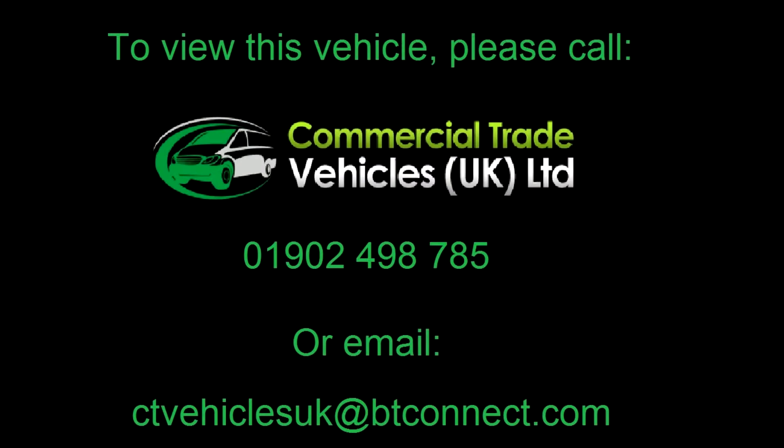If you would like to inquire about this vehicle, please call 01902 498785 and you can arrange a FaceTime video call.